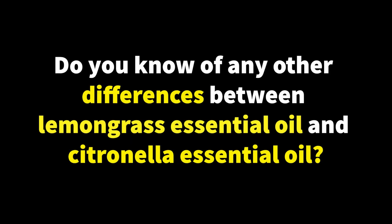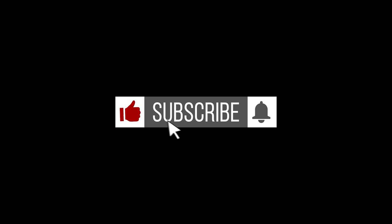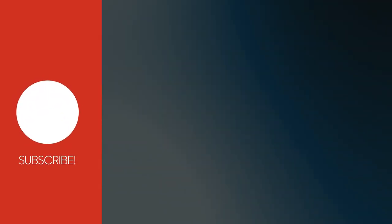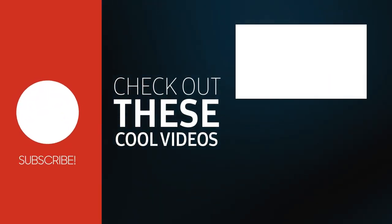Do you know of any other differences between lemongrass essential oil and citronella essential oil? Comment below. If you found this video helpful, don't forget to like and subscribe to our channel for more informative content on essential oils and a healthy lifestyle. Thank you for watching and we'll see you in the next video.